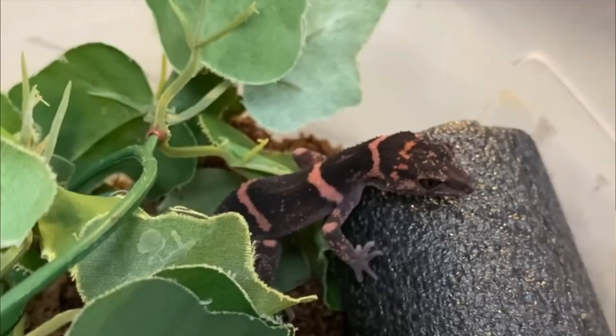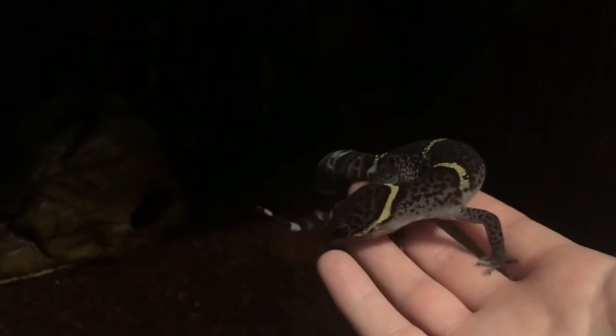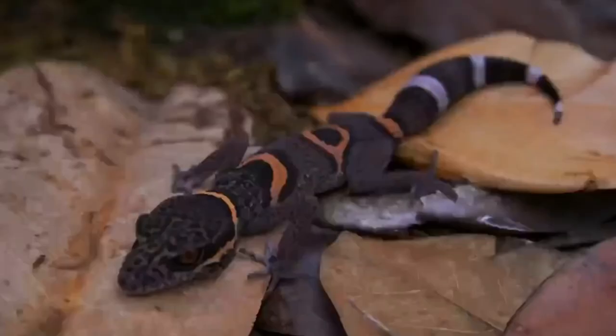Here's a little background on Chinese cave geckos. Originally from southern China, they live in the lowland rainforest. Chinese cave geckos are named after where they are found — in caves. The exotic pet trade has been driving numbers of this rare species down since its categorization in the early 2000s, and could eventually lead to its extinction.